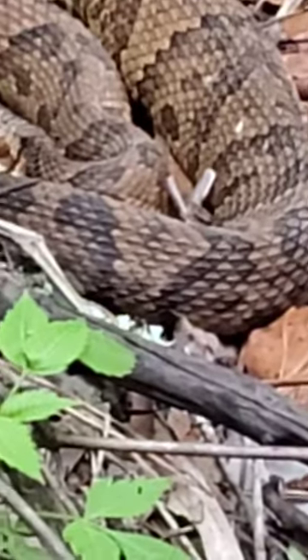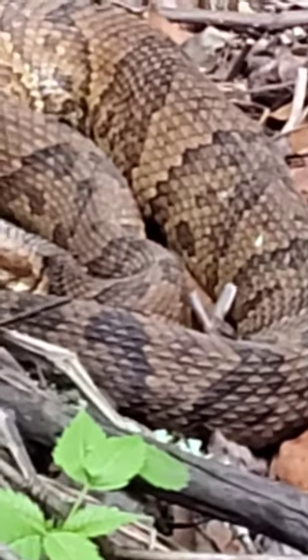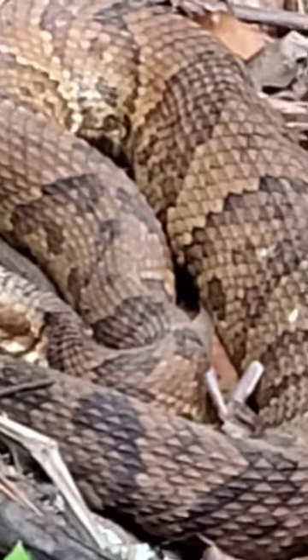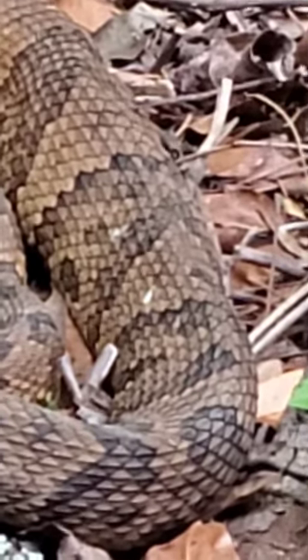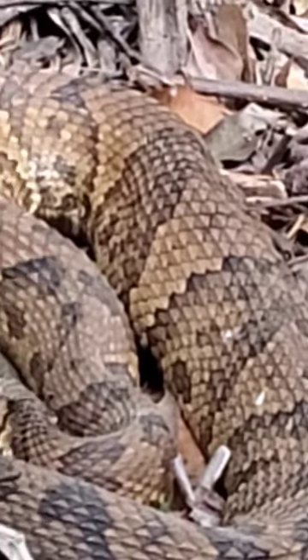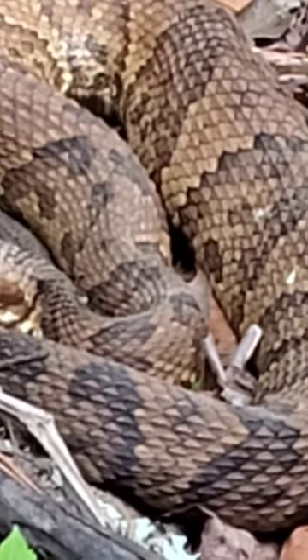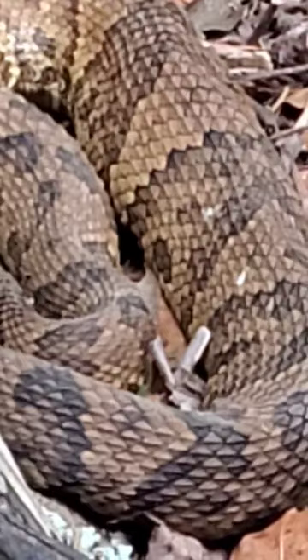But in this area it would only be what they call a cane break, which is a timber rattlesnake, or an Eastern diamondback — and I don't think it's either of them. So I'm guessing it's a cottonmouth.